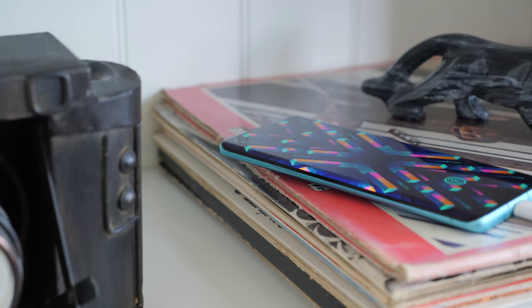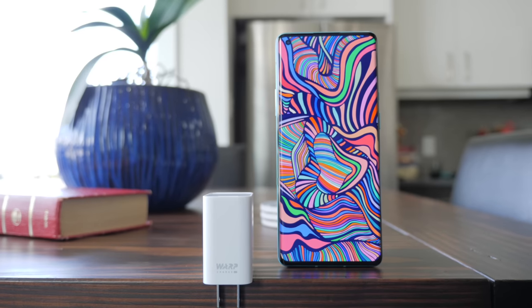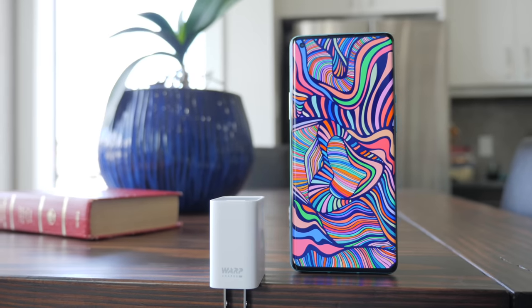That's just with my usage, so as the saying goes, your mileage may vary — but that's a day and a half to two day battery life for me, which is perfect. And then if you factor in the warp charger it comes with and the new added support for wireless charging, it's like, what more could you ask for?